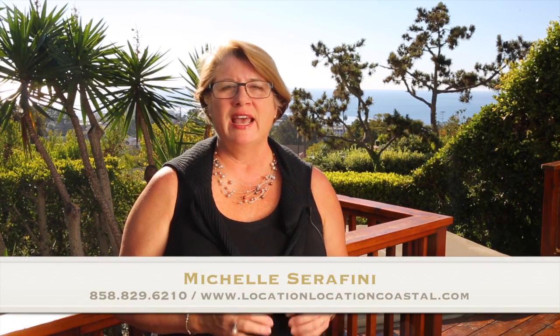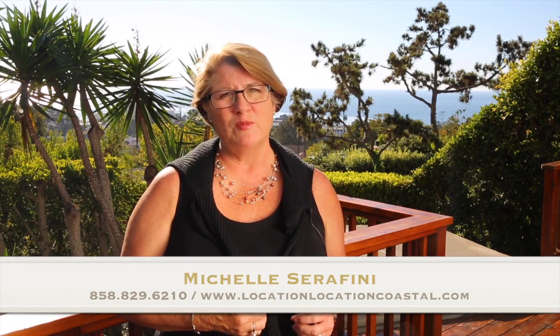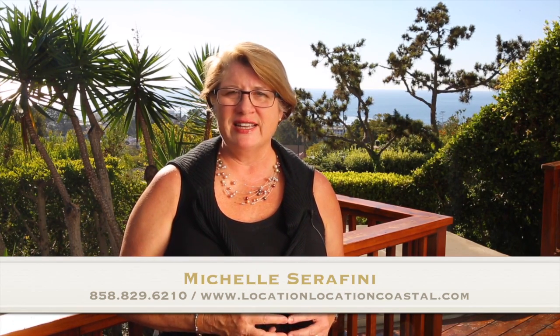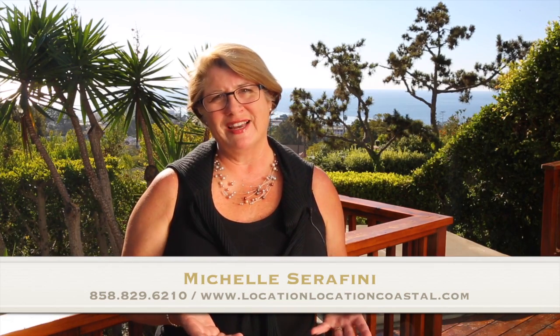If you're looking for sweeping views, mid-century architecture, an amazing floor plan, and an unsurpassed location, you need to contact me to view this home. I can be reached at 858-829-6210 or always on my website at www.locationlocationcoastal.com.